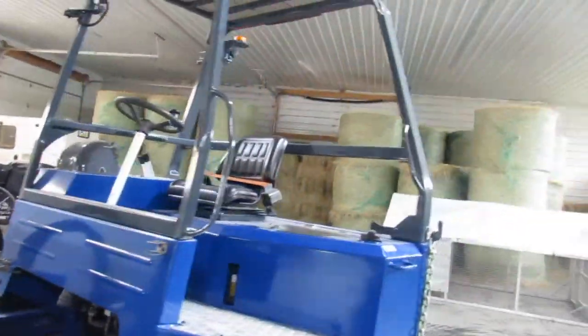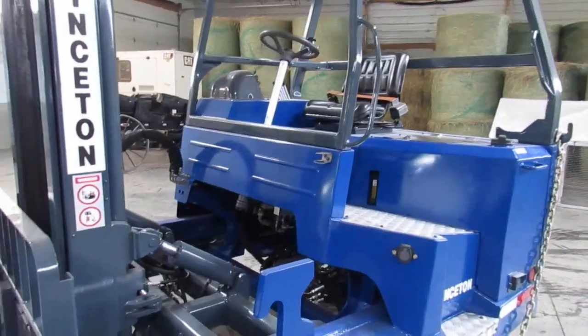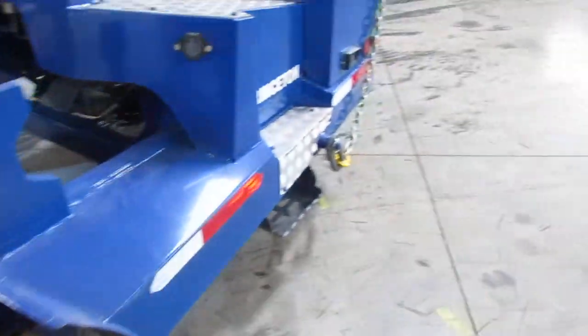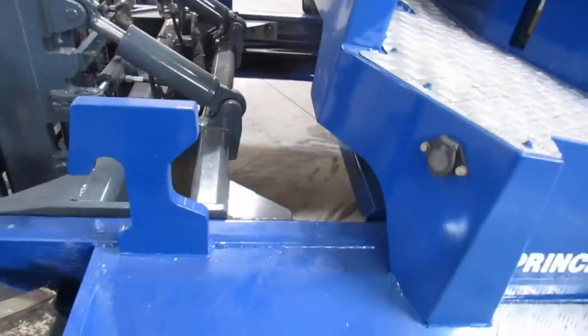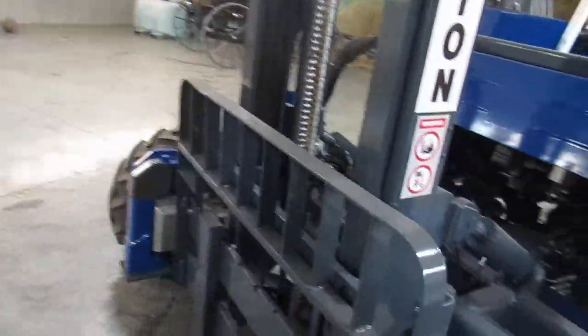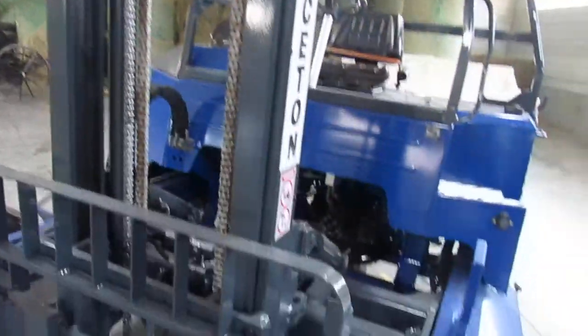We also pressure and leak test this thing. What we do is we find anything leaking such as cylinders, wheel motors, or hoses. If it's found to be bad we go ahead and replace it. If you could be here and see up close, you can see there's evidence of new hoses here and there. We also look for wearable items on this forklift such as pins, bushings, mast bearings, chains, rollers. All that stuff is checked — if it's good we leave it, if it's bad it's replaced.